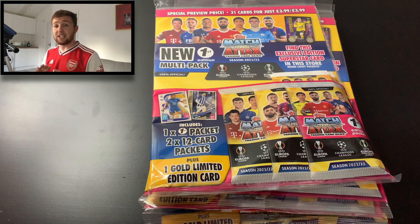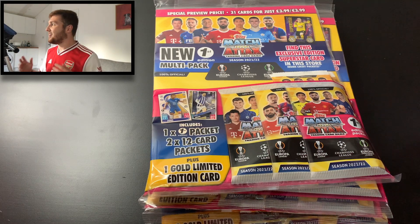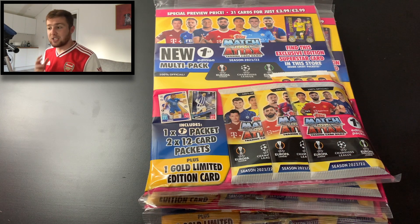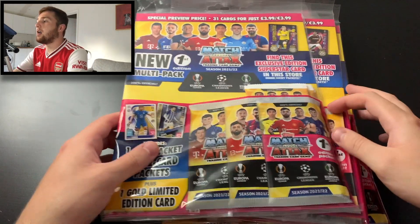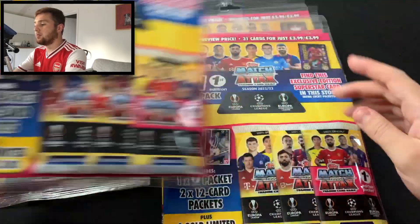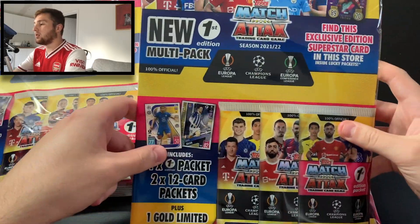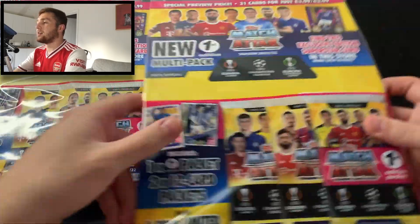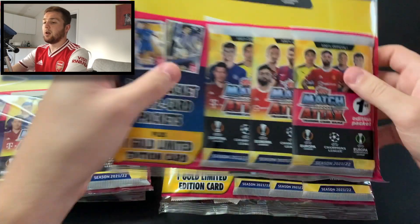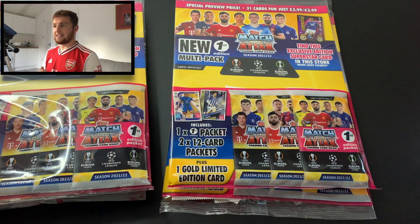It's not just any six — we've got one from six different stores. So this is going to be amazing. We're going to be hunting for those exclusive edition cards, these superstar cards. We've got Haaland here from Topps, Rice from McColls, Lewandowski from WHSmiths, Trent from Asda, Vardy from the Co-op, and Son from the One Stop. So we will crack through these cards and see what we can get our hands on. Let's get straight into this video.